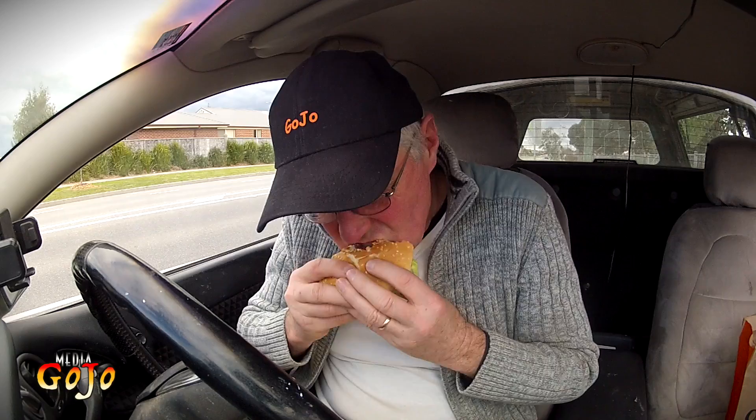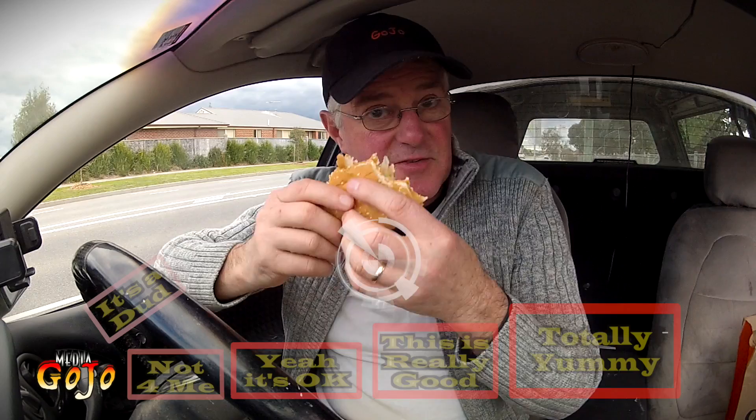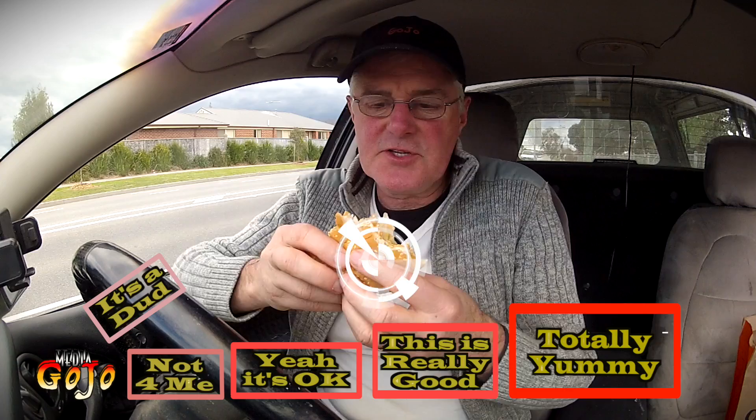Well, for a base level burger, this is great. And it only gets better from here on up as you progress up their scale of what's available. This is really good, and I'm sure that if you get the other ones it'll only get better from there. A great burger — well worth checking out Nando's. I'll see you again soon guys, bye.